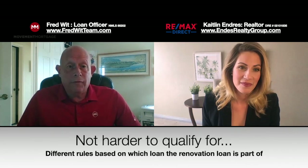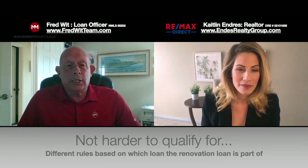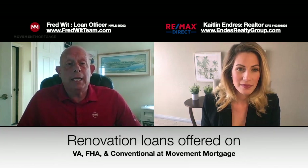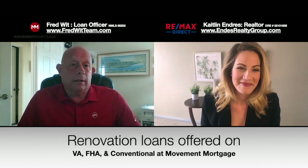Renovation loans have a lot of moving parts. They're not really any harder to qualify for than a regular loan — there are just a lot of rules and stipulations, and we have to stay within those guidelines. Movement actually offers renovation loans on FHA, VA, and conventional. Each one of those three has different guidelines, requirements, and rules. In a short video, I can't go into all the guidelines — you're really better off reaching out to me, and it depends on what type of renovation loan we're doing.